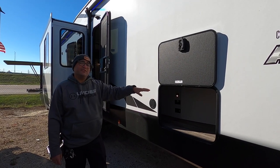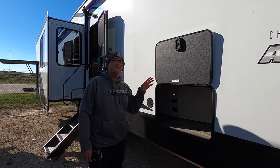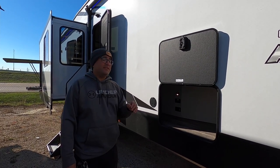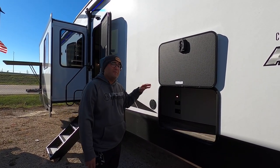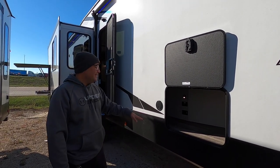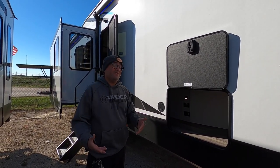You probably noticed the aluminum struts on the inside of the storage. This RV has a fully aluminum frame for the main sidewalls, so it's super lightweight. These are also laminated sidewalls for better insulation and protection from the elements. We also have a fully heated and enclosed underbelly whenever you have the furnace on.